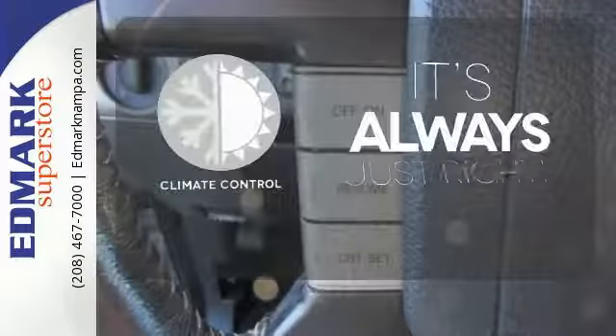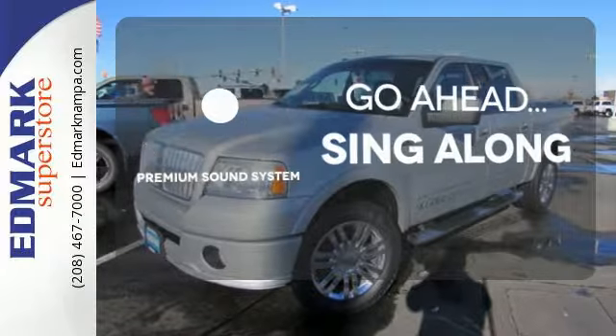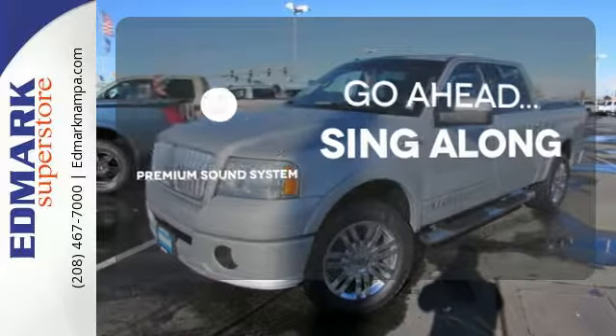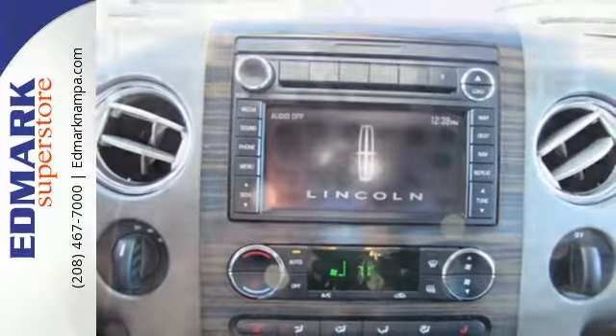Set it and forget it with the climate control. Your favorite music has never sounded better thanks to the premium sound system. Wrap yourself in the comfort of heated seats. The truck for professionals.